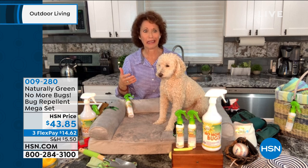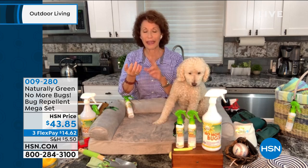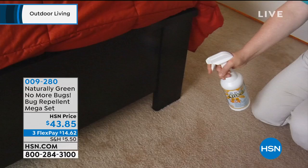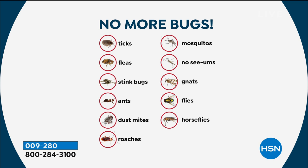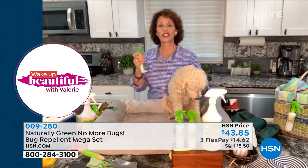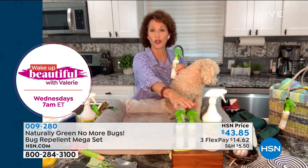Cedar is effective because bugs have exoskeletons — their spinal cord is on the outside. When they smell cedar it's like a chokehold — they don't go near it. So you don't have bugs entering your home and no moral dilemma of trapping or squishing them. It takes care of ghost mites, roaches, ticks, and fleas on your pets. Spray it around the perimeter, around windows and doors, and on furniture — it doesn't stain. It's USA-made. It handles ticks, fleas, stink bugs, ghost ants, fire ants, dust mites, roaches, mosquitoes, no-see-ums, gnats, flies, and horse flies.